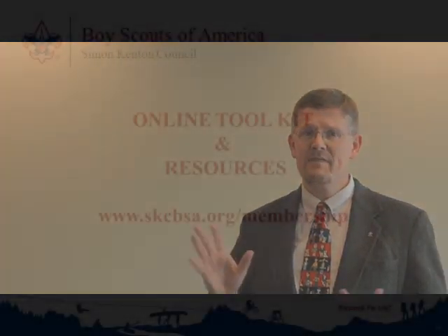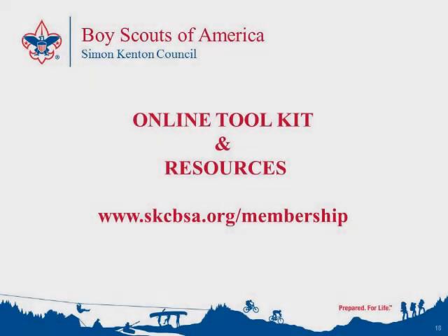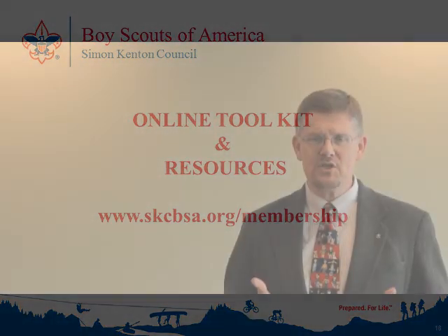If folks look like they have more questions or concerns, utilize someone in your pack that can monitor for people who are looking a little overwhelmed. There are many helpful tips and hints about how to run your school night effectively under the Membership Resources tab at the Simon Kenton Council website, www.skcbsa.org. That includes sample agendas and floor plans, so take some time to review those resources. Utilize your district's membership chair and also your district executive for guidance and assistance.